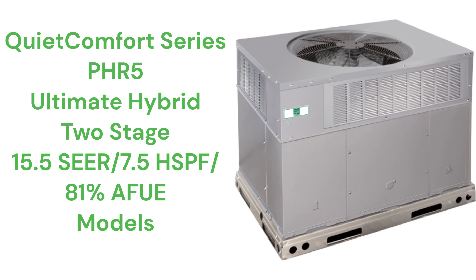The warranty on the Quiet Comfort models includes a no-hassle replacement guarantee in case the heat exchanger, compressor, or coils fail within five years of installation.